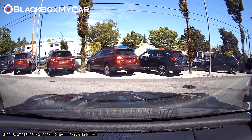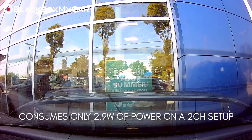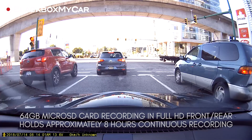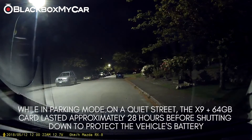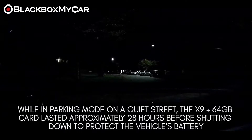The X9 also uses significantly less energy than its closest competitor, consuming just 2.9W for its 2CH system, which puts a lot less strain on your car battery. As a reference, the 64GB microSD card can generally hold around 8 hours of Full HD continuous driving mode footage. We found that parking mode lasted on a quiet neighborhood street for approximately 28 hours before the X9 shut off to protect the vehicle's battery, which is a very high number.